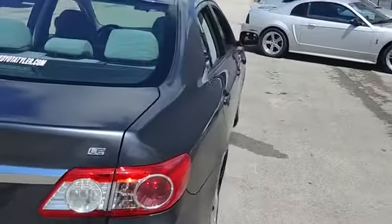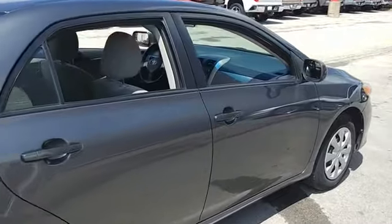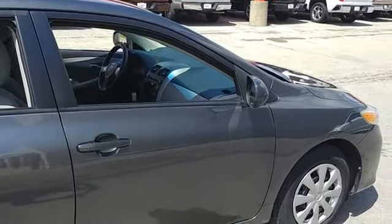You can see this vehicle at Classic Toyota located on the South Loop in Tyler, Texas. And as for Brent Holford, thank you.